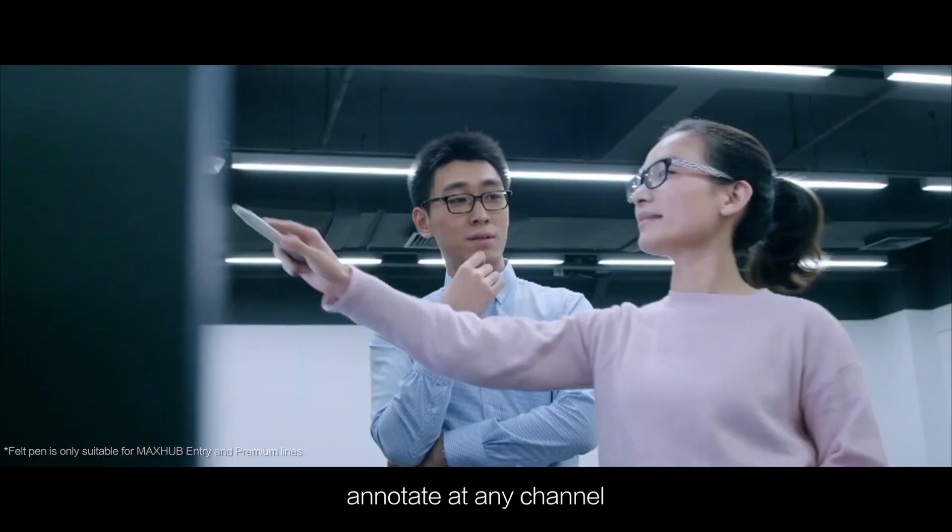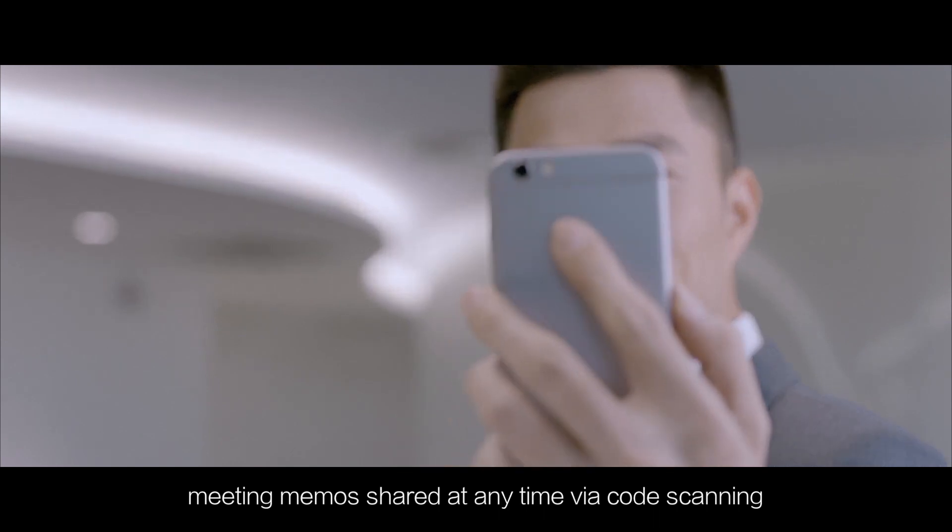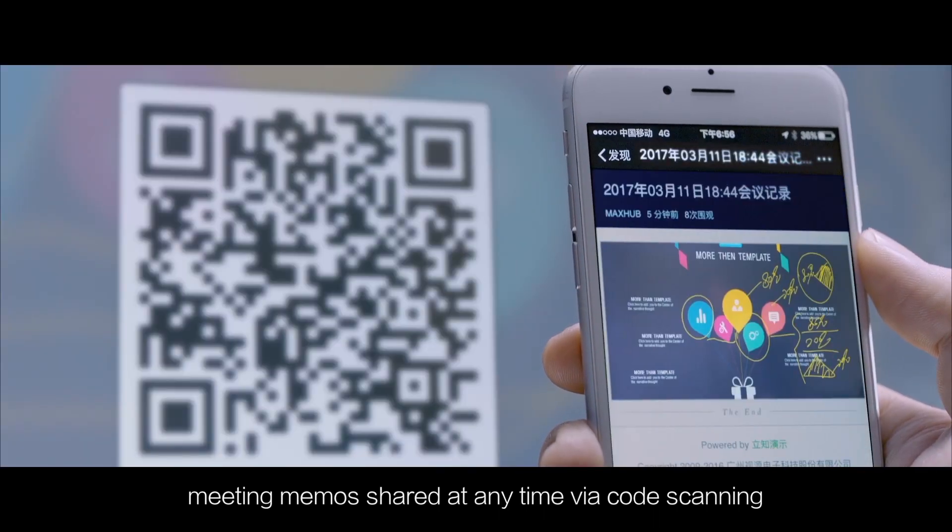Effective and convenient experience to cultivate instant inspiration. Annotate at any channel and help to focus on main points easily. Meeting memos shared at any time via code scanning.